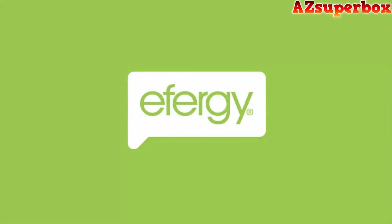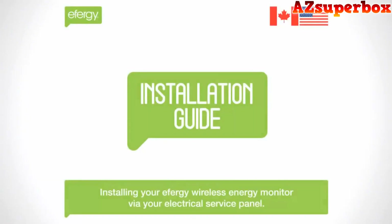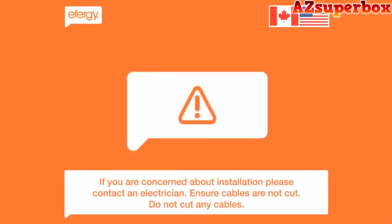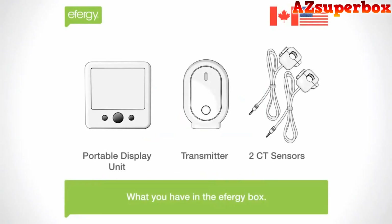With these monitors, you can monitor individual appliances' power usage, set energy-saving goals, and receive alerts when your consumption exceeds set limits. Some of these monitors even come with smart home integration, allowing you to control appliances remotely and optimize energy usage further.